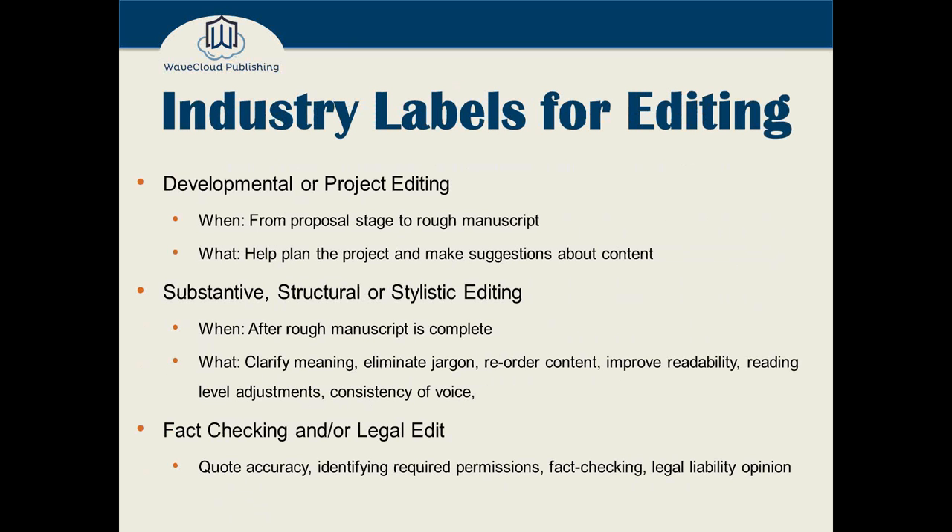Let's talk about the industry labels for editing. I'm going to take these roughly in the order they should occur in the life cycle of your book. The first is what we call developmental or project editing. This is basically from the point where you might be writing a proposal to give to an agent, all the way through to a rough manuscript. You might engage an editor to help plan your project — to decide what the contents are, the order of contents for a nonfiction book, or to review your outline, character arcs, and three-act structure for a fiction book.